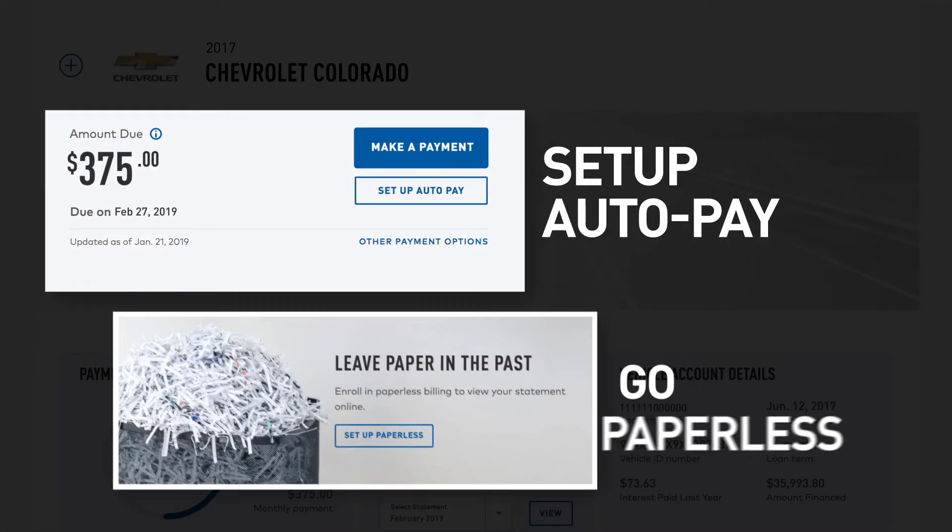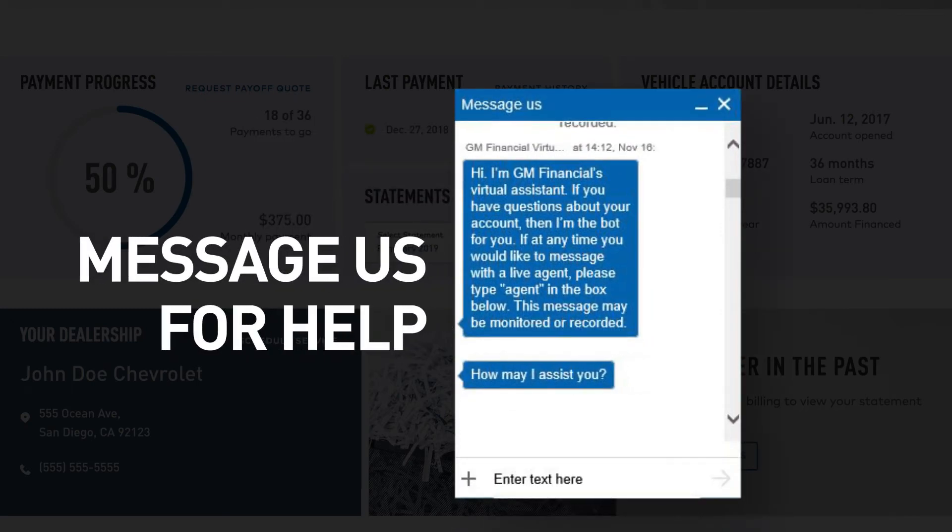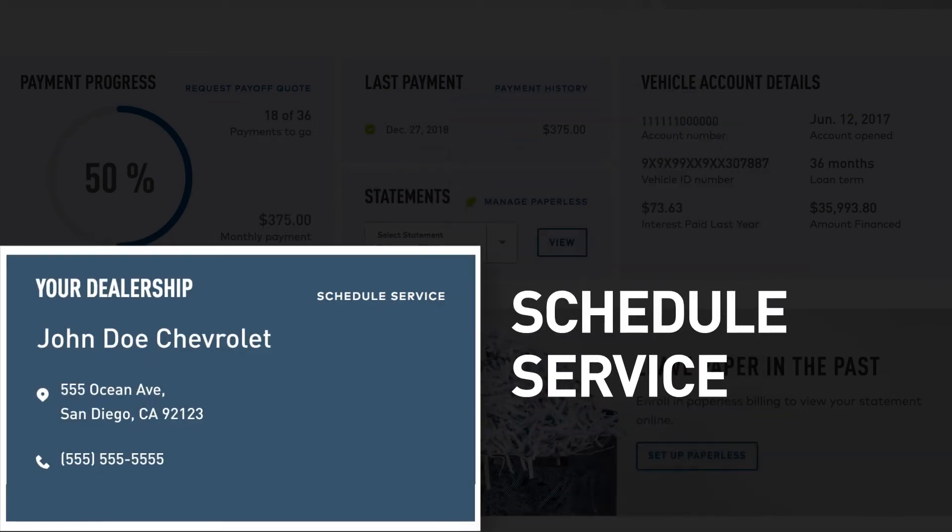You can set up auto-pay and go paperless, view your statements and offers, message us for help, and schedule service at your dealership.